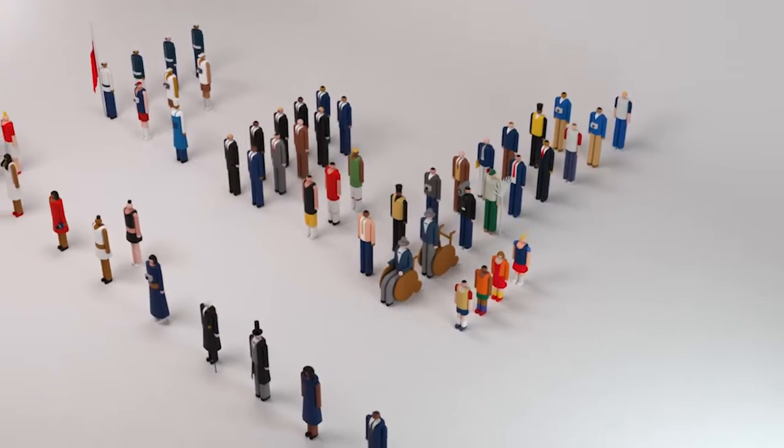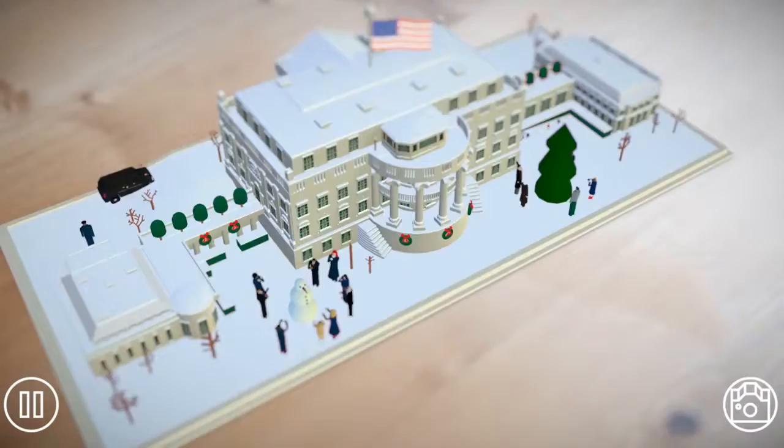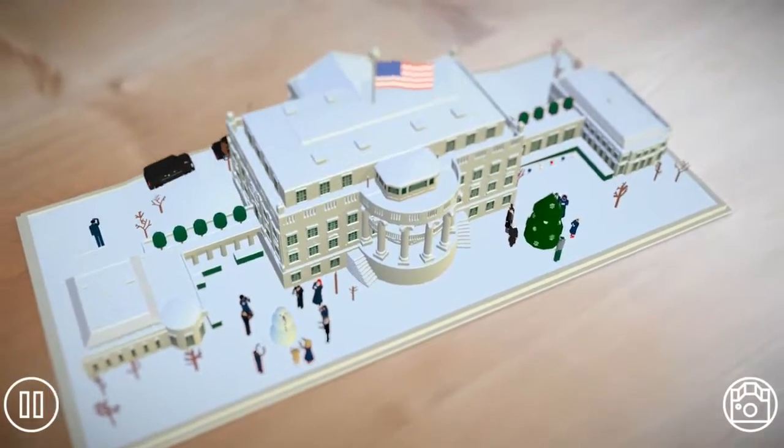The White House just launched a new app where you point your phone's camera at a dollar bill and a 3D image of the White House pops up that you can explore. Kids call it a cool thing to play with, while Nicolas Cage called it a hidden map to unspeakable treasures.